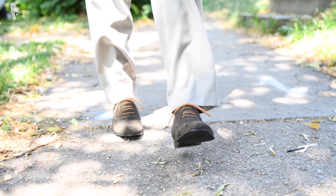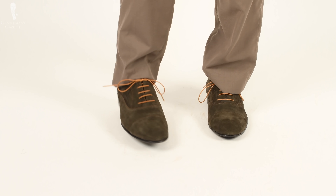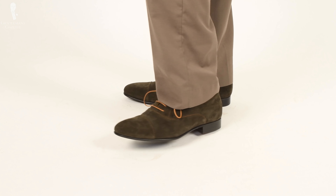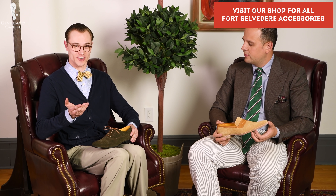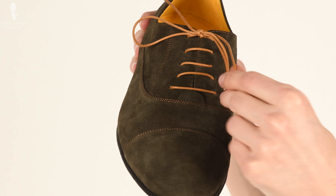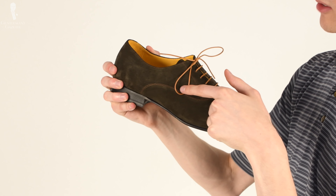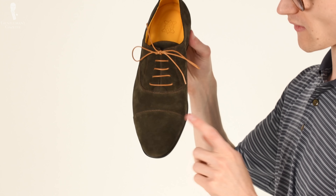If they had maybe better lasts, that would be huge, and maybe options for welt differences — maybe even a Goodyear option or a Blake Rapid where you could see the welt. The option to get slightly stiffer leathers — then it would be killer. I did swap out the laces on these for some Fort Belvedere laces, which you can find in our shop, to match the stitching color even more closely than the laces they themselves provided. Having that contrast stitching is nice because it adds that little something to the shoe.